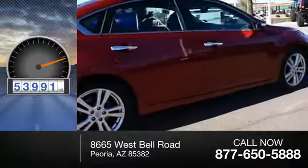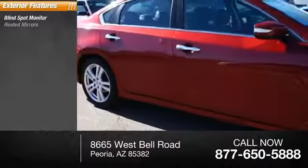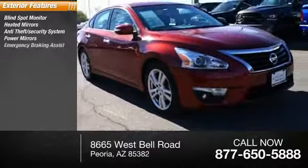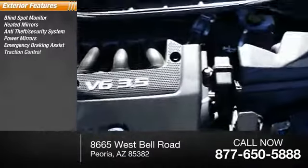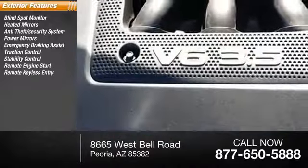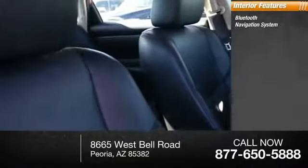This vehicle has less than 55,000 miles. Here are some of this vehicle's great options: blind spot monitor, heated mirrors, anti-theft security system, power mirrors, emergency braking assist, traction control, stability control, remote engine start, remote keyless entry, and engine immobilizer.